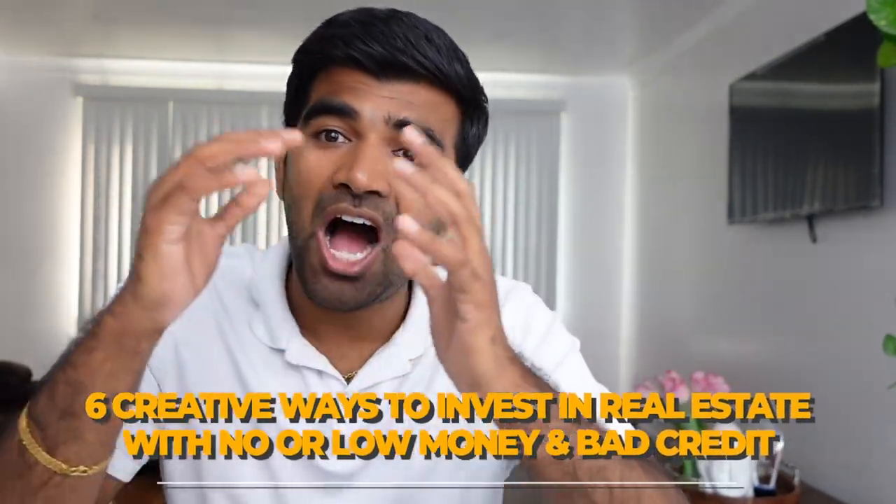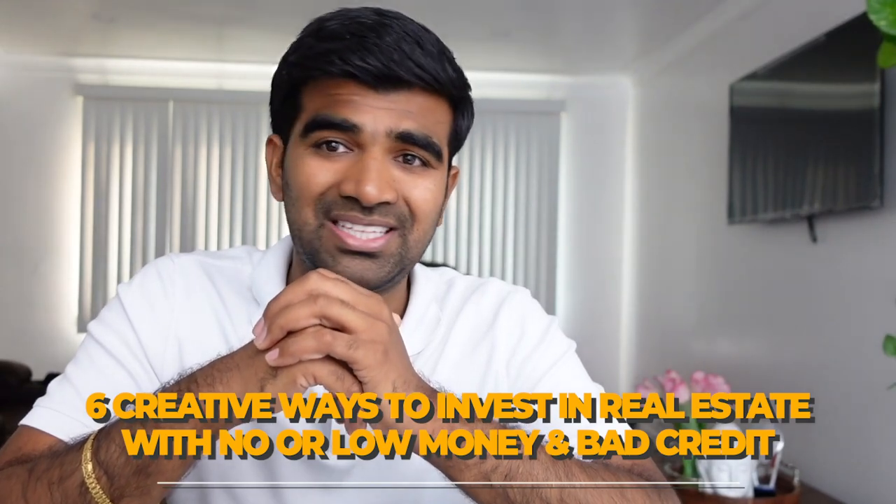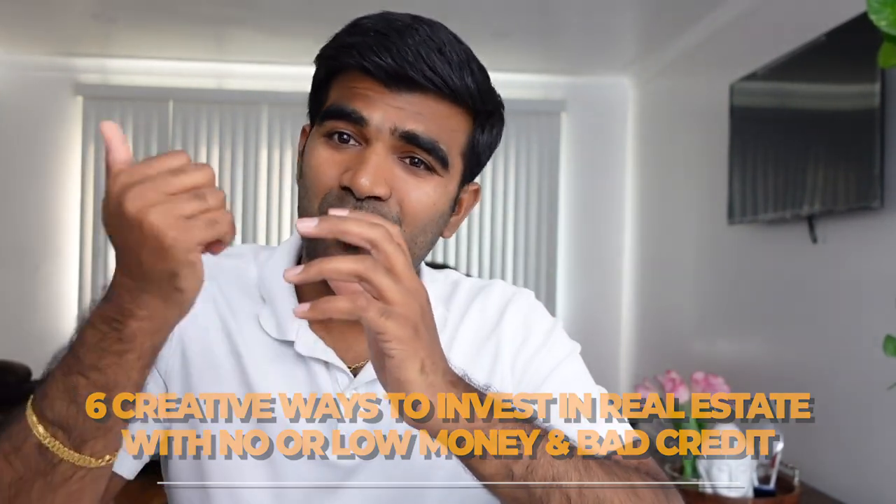You are an aspiring investor — you want to buy your first property, or your second, third, or fourth. You want to grow your portfolio but you don't know how because you're running out of money or you don't have money. This video is for you. I'm going to share six creative ways on how to buy properties with as little money as possible, or no money. Stay tuned.